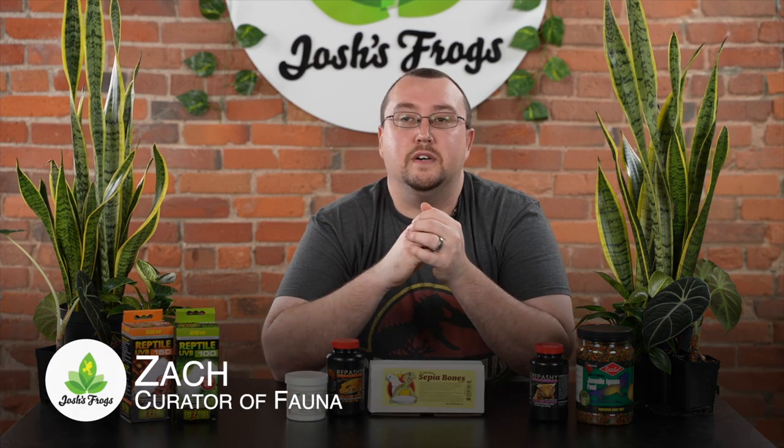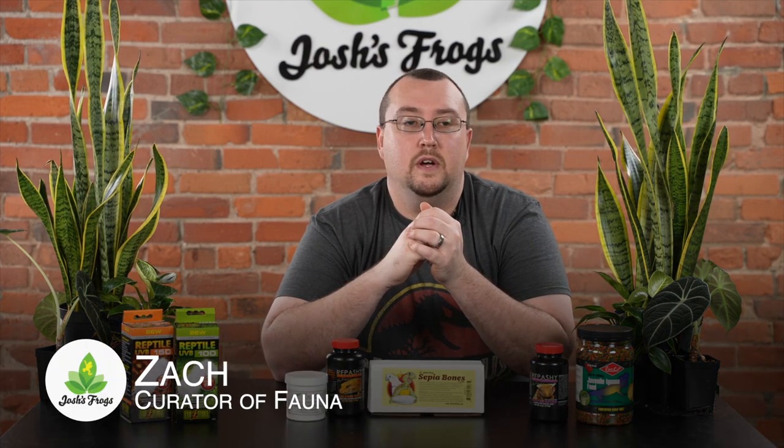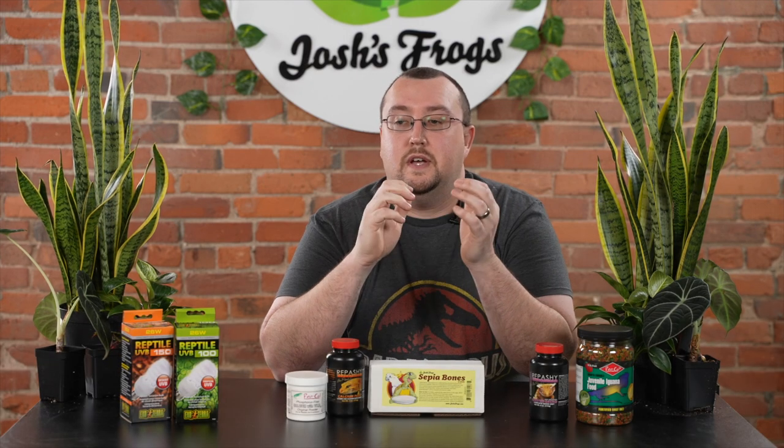Hi, I'm Zach with Josh's Frogs, and today we're going to talk about MBD, also known as metabolic bone disease, or if you're feeling really fancy, nutritional secondary hyperthyroidism. Basically what it is, it is a lack of calcium, phosphorus, and vitamin D in your reptile's diet that is leading to poor or abnormal bone growth or health issues.